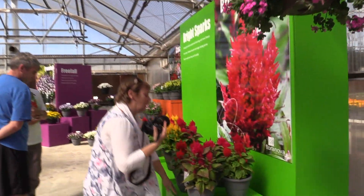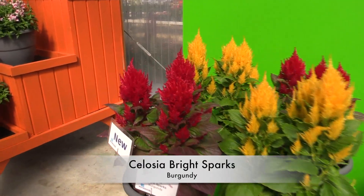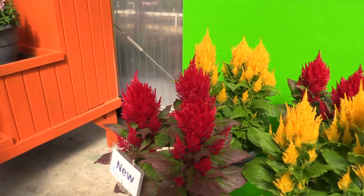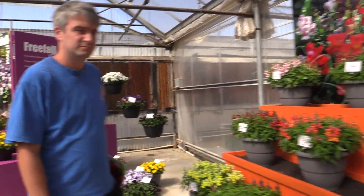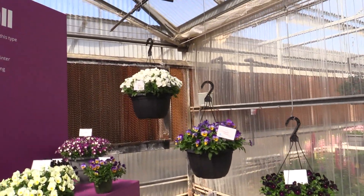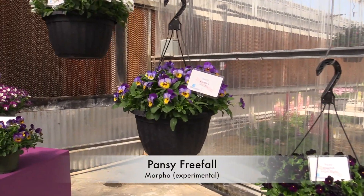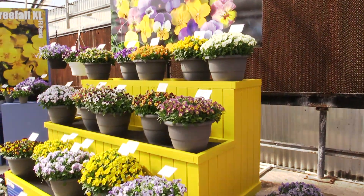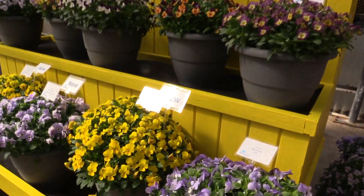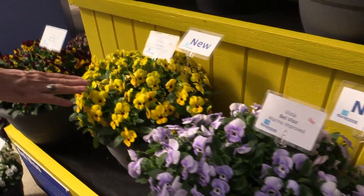We'll swing down here past their Bright Sparks Celosia series, which has one new introduction: Burgundy. And then in the Free Fall Pansies, they've got some experimentals going across the back. I particularly like the Morpho in the center — that's one of my favorites. The Belviso Viola series gets some improvements right across the bottom here — Yellow Marina, a nice color, and Yellow Blotch.